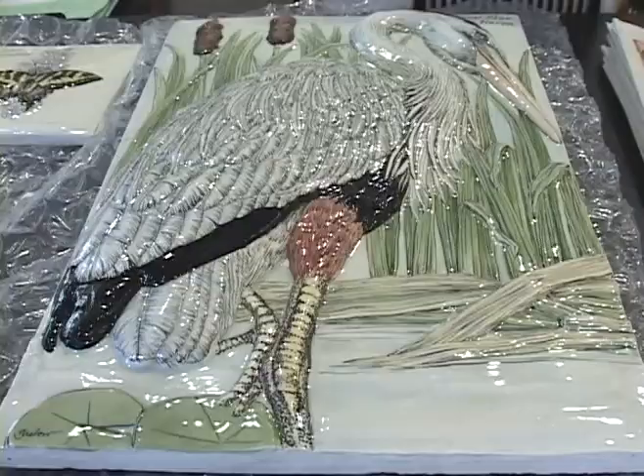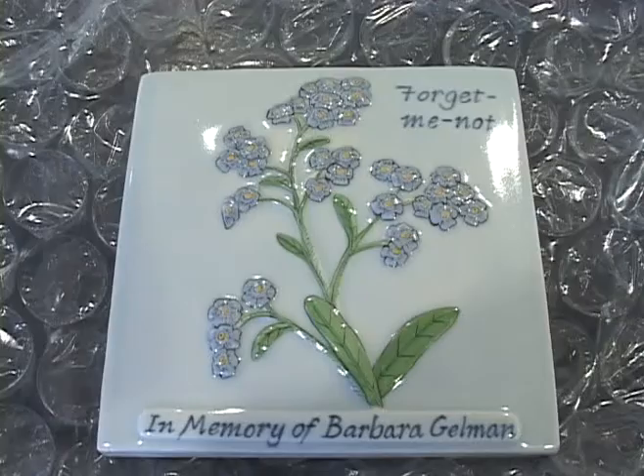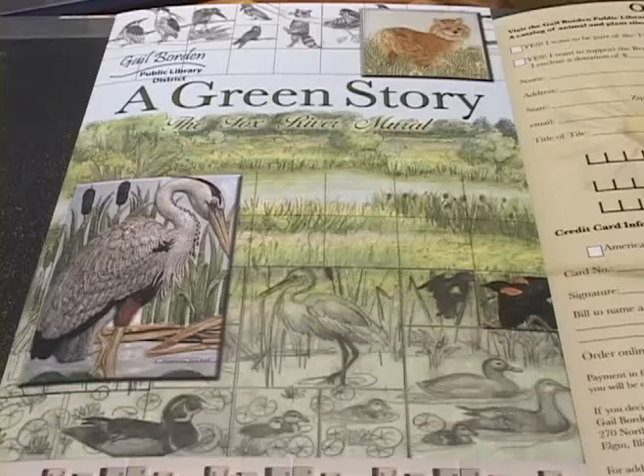Each tile varies in size from 6x6 to 12x18. Each tile features plants and animals found in this part of Illinois. The artist, Marion Griebo, came to Elgin from Connecticut to see the area. We took her to the branch site, and it was a wonderful day. The wetland behind the branch was in rare form, with lots of birds and animals.